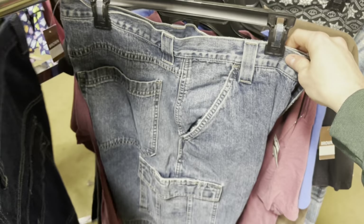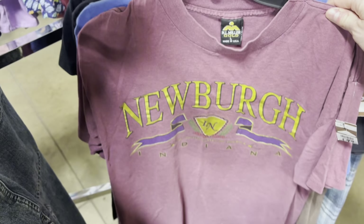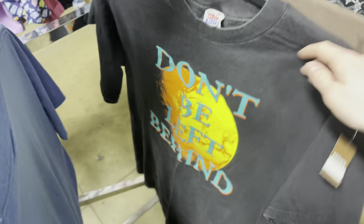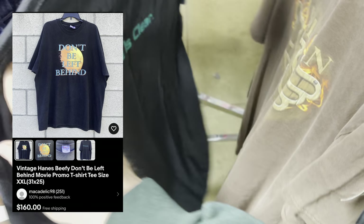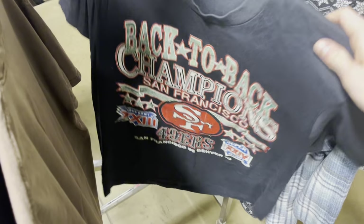Got a bunch of shorts in this haul: a Nike pair with a vintage white tag in a cool basketball color I don't see often, a Carhartt pair of cutoff shorts, a Dickies pair of cutoff shorts, some cargo shorts, IU cargo shorts I've never seen before and think are really cool, and a couple pairs of white UK streetwear denim jorts in bigger sizes that still sell. Classic pickup: Wrangler jorts, a Newberg Indiana tee, a Finding Nemo Dory 'Don't Be Left Behind' movie tee - probably a hundred dollars - a Weyland tee, and back-to-back champion San Francisco 49ers piece.